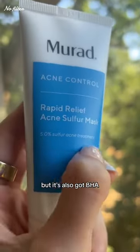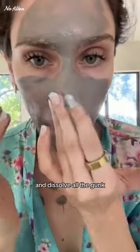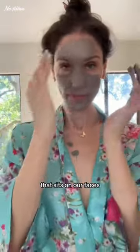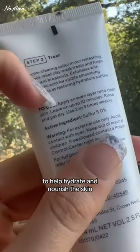This one from Murad is one of my favorites. It's got 5% sulfur, but it's also got BHA, also known as salicylic acid, which can help exfoliate the skin and dissolve all of the gunk that sits on our faces and clogs up pores. It's also got an Austrian peat extract to help hydrate and nourish the skin.